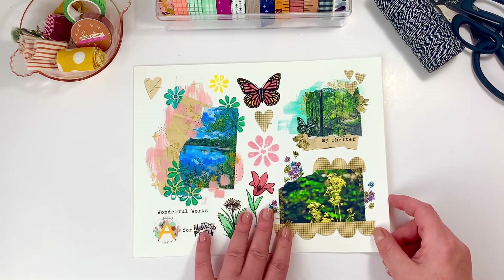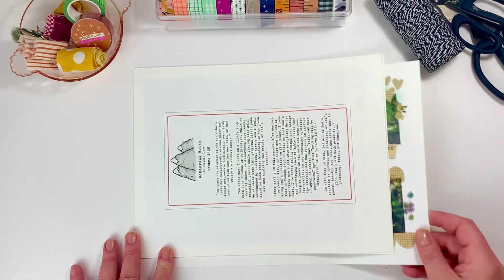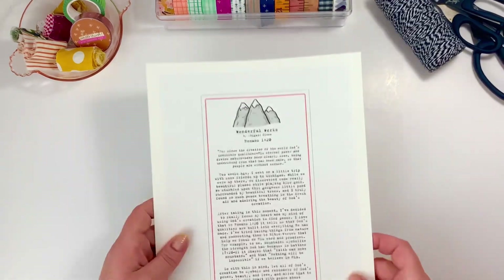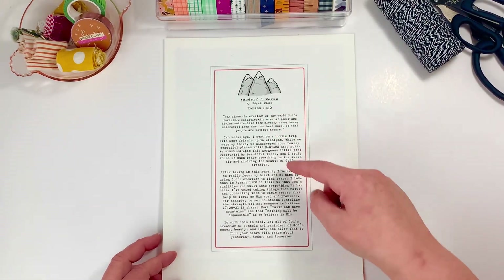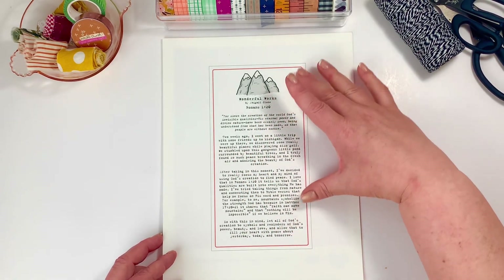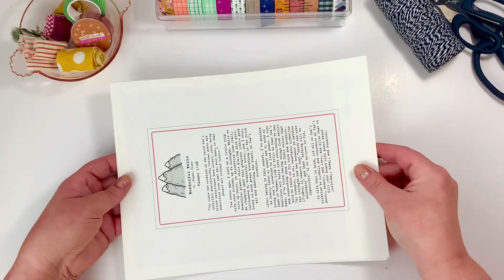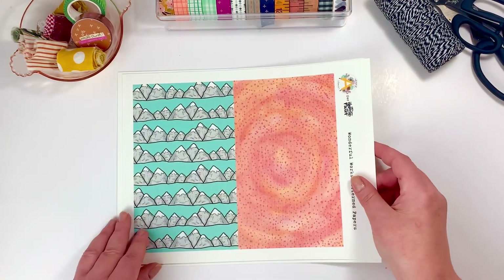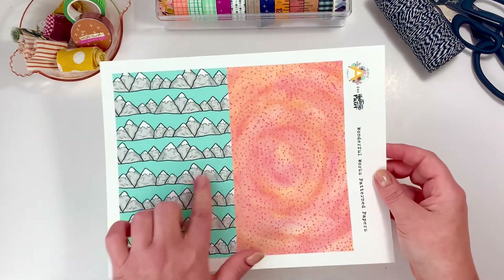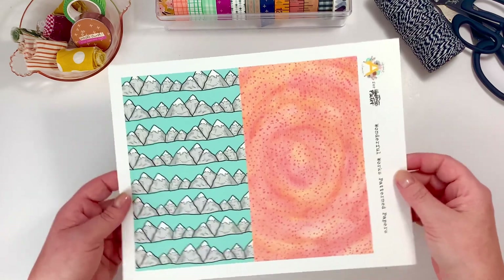'And allow that to fill our hearts with peace about yesterday, today, and tomorrow.' Abigail shares that after a weekend trip up to Michigan she found so much peace just by taking in her surroundings. God's qualities are hidden in all of his creation, so let's take the time to go outside and soak in all of the beauty he has given this world, even if it's in your own backyard.